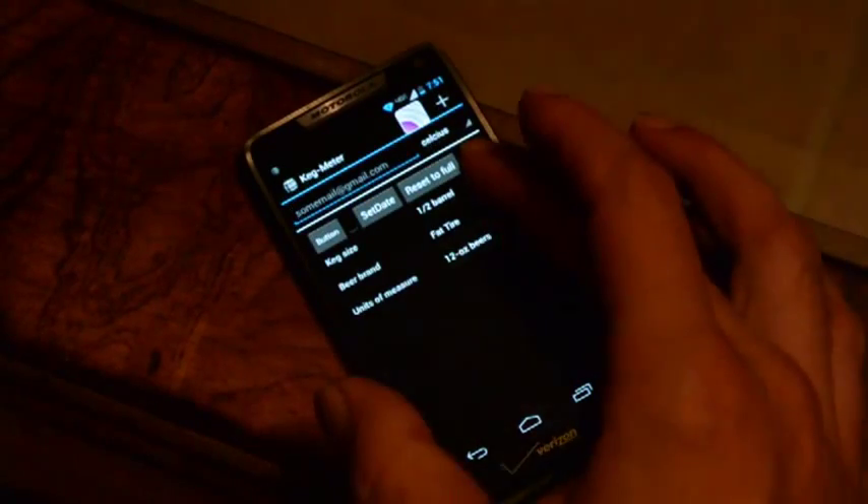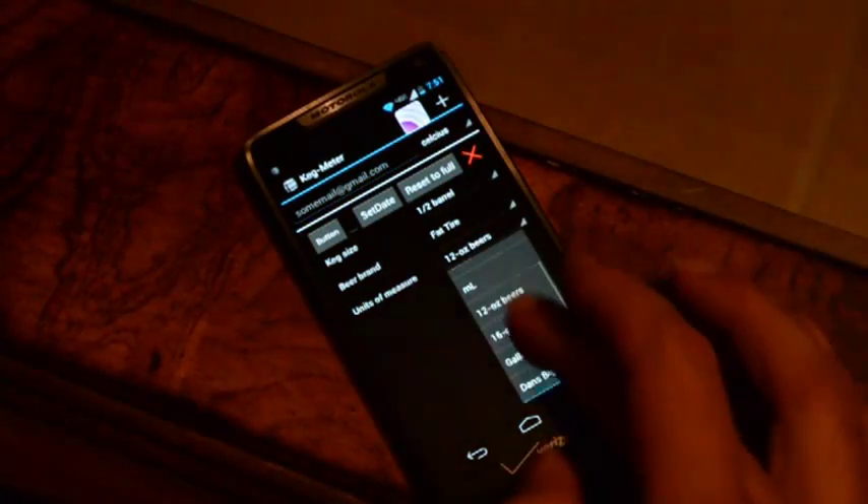KegVision brings a whole new level of convenience to owning a kegerator. KegVision displays the amount of beer in your keg in increments of 12-ounce beers, pints, ounces, liters, or you can customize it — like Dan's Big Beers.